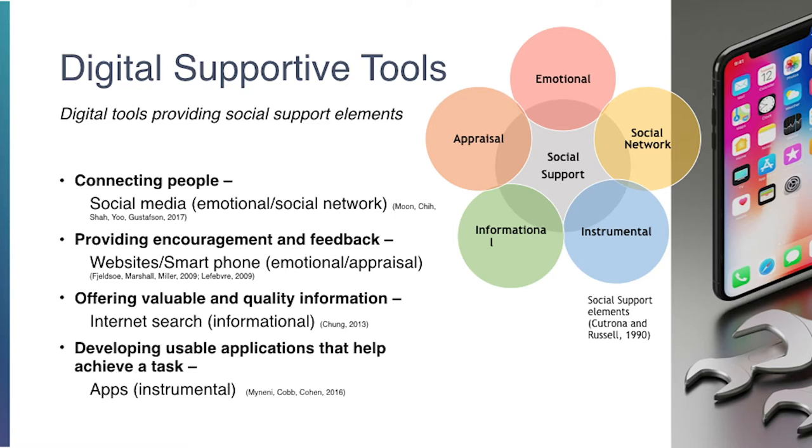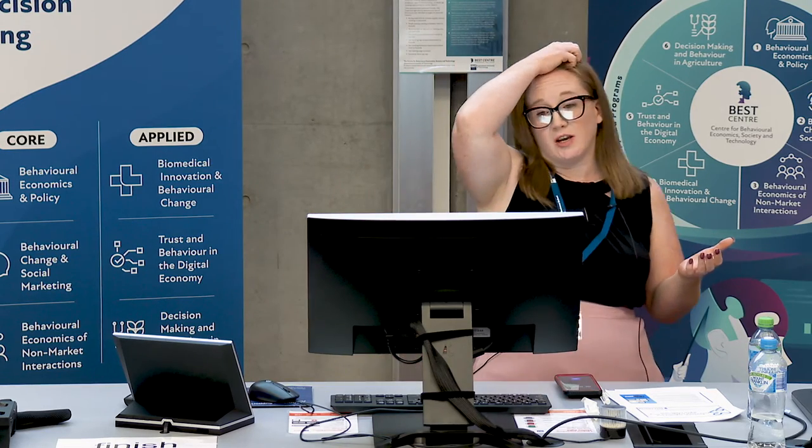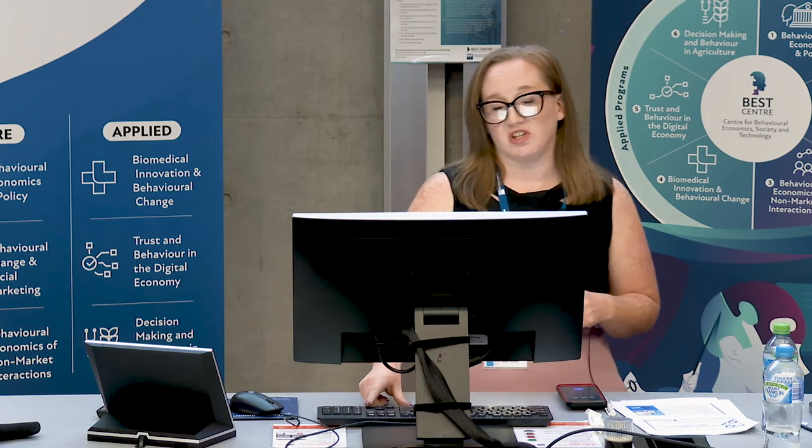What I mean by digital supportive tools — I've called them SDT, supportive digital tools — they're basically tools that can deliver social support elements, some of the five elements. They connect people, provide encouraging messaging and feedback, offer valuable and quality information to people, and can develop apps and instruments that people can use to achieve the task.